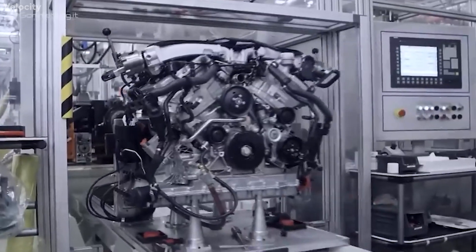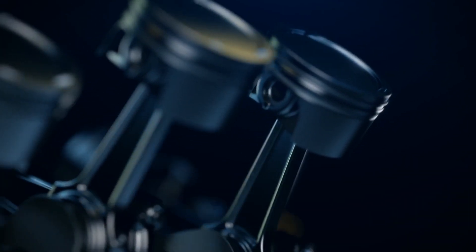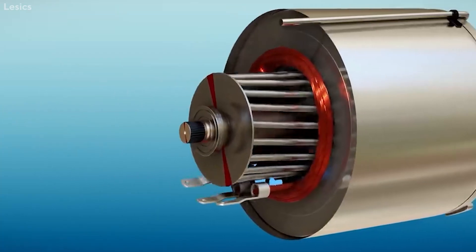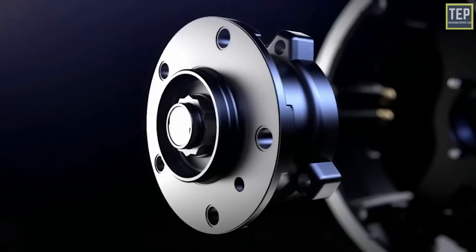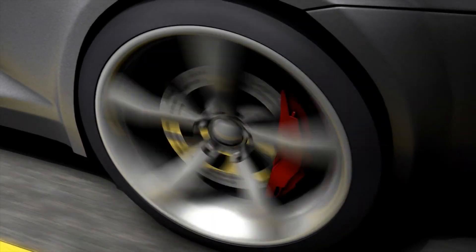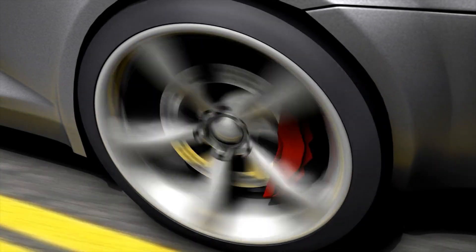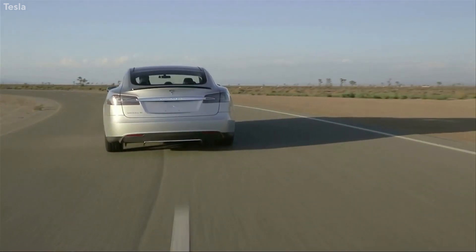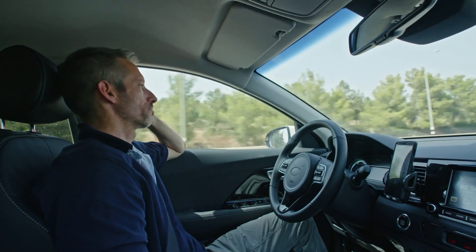This motor generates motion by using a series of electromagnets to create a rotating magnetic field, which induces an electric current in the rotor. Tesla's permanent magnet motor is employed in rear-wheel drive configurations, while an induction motor is added to the front in dual motor variants of the car. Tesla can switch power between those two motors to optimize efficiency and performance in a variety of driving circumstances.